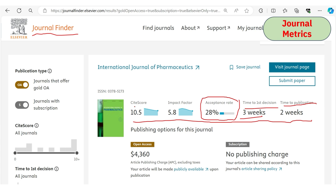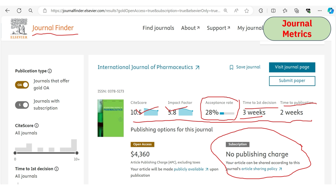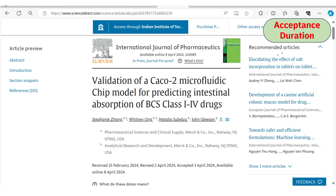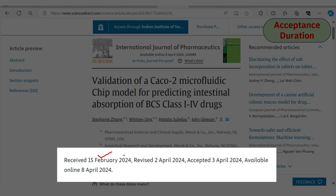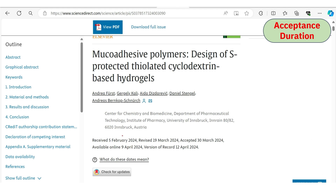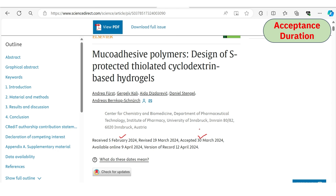There are no publication charges under the subscription category — the website clearly states no open access publication fee if you select the subscription category after acceptance. Regarding acceptance duration, one article was submitted on 15th February and accepted in January, taking around two months. A second example submitted in February was accepted in March, also around two months. Most articles are accepted within two months.